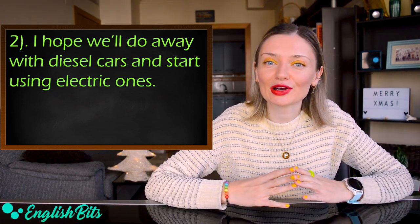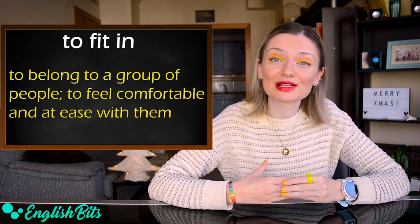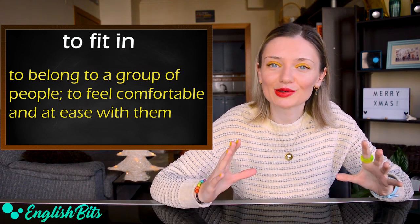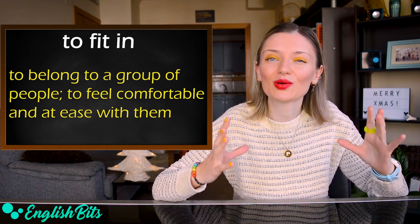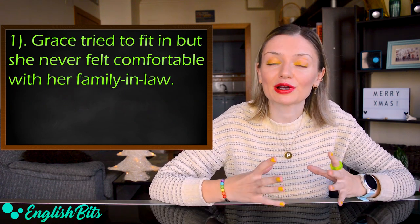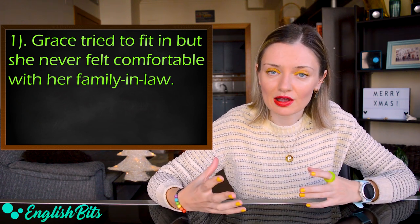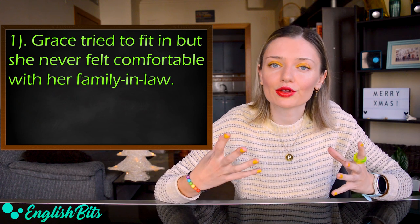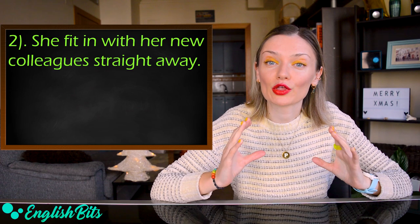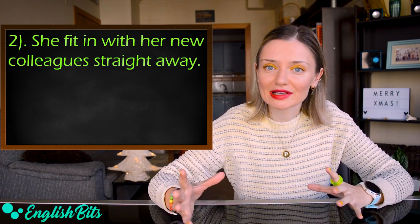Phrasal verb number three is 'to fit in.' It means to belong to a group of people, to feel comfortable and at ease with them. For example: 'Grace tried to fit in, but she never felt comfortable with her family-in-law.' And: 'She fit in with her new colleagues straight away.'